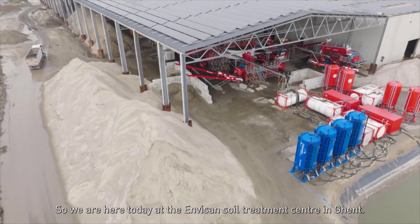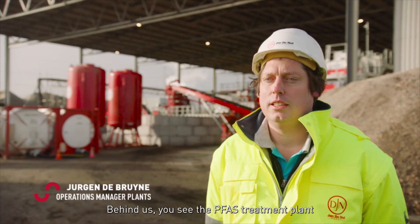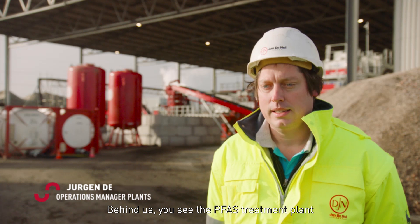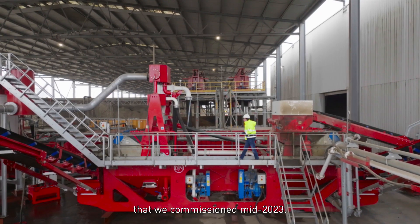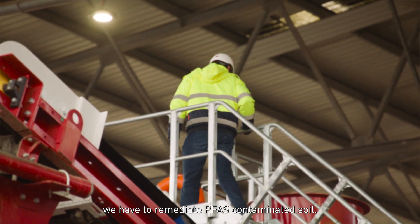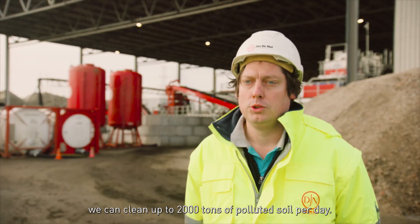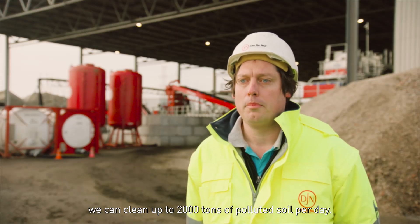We are here today at the Envisan Soiltreatment Center in Gent. Behind us you see the PFAS treatment plant that we commissioned mid-2023. It's the newest of the three plants we have to remediate PFAS contaminated soil. With the three plants combined, we can clean up to 2000 tonnes of polluted soil per day.